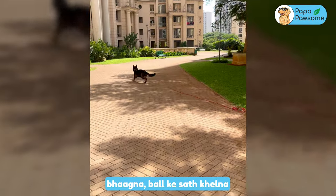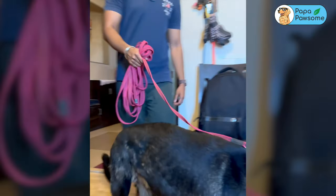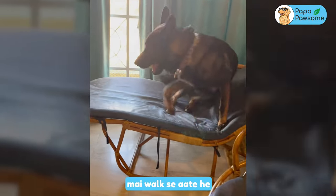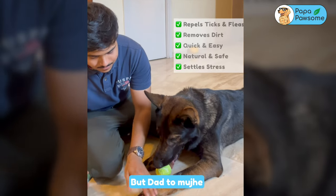I like to go to the garden, to run, to play with balls, and I really like to do it. Daddy says that I go to the walk with all the dirt and germs. But Dad, after this walk...